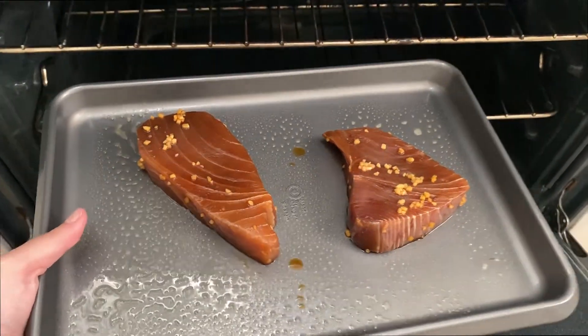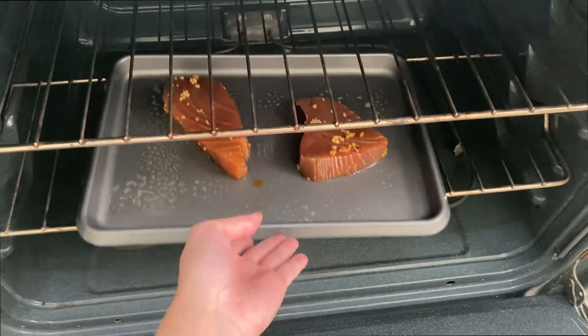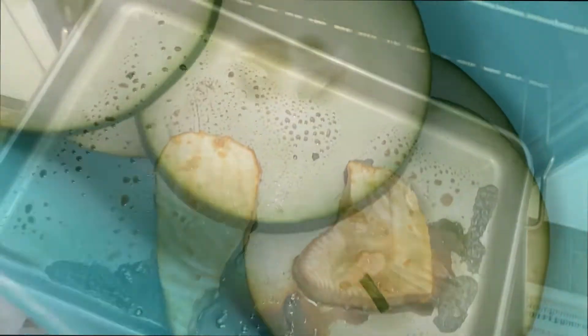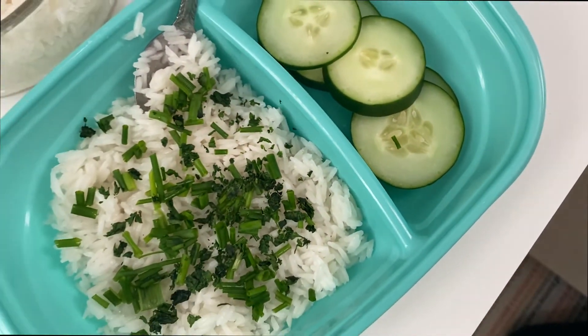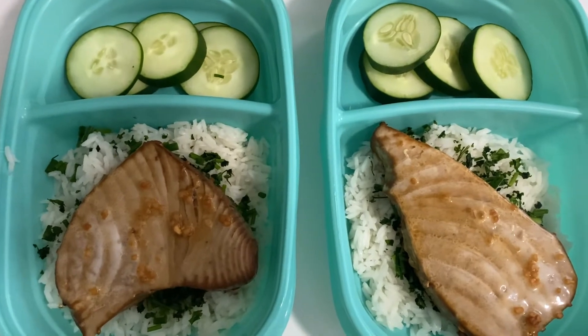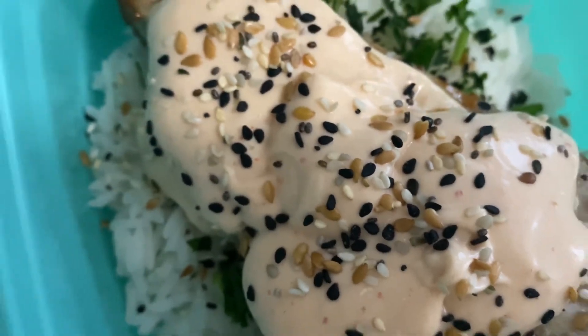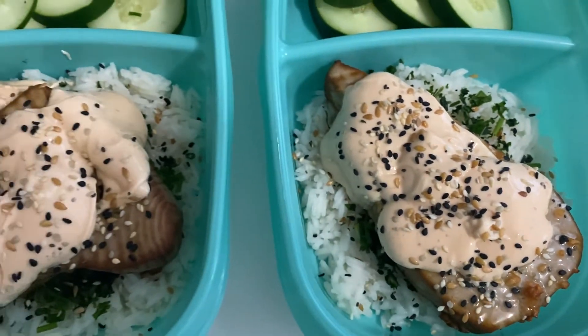Now we are ready to bake the tuna. We're going to put it on a baking sheet and make sure that it cooks for 15 minutes. One way to know if it's done is to pull on it with a fork. So now it's time to assemble. Get out your divided container, place the tuna in one side with the sriracha mayo sauce, and make sure that your vegetables stay fresh.